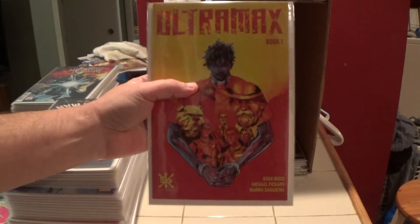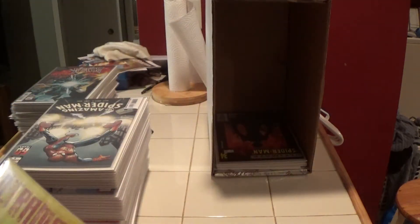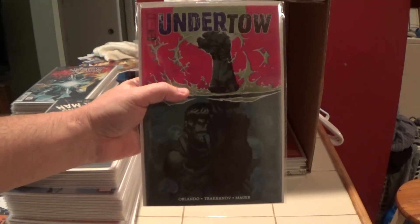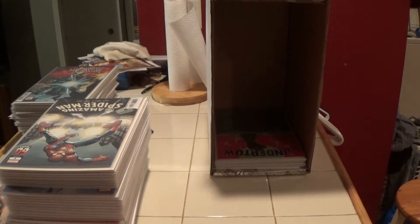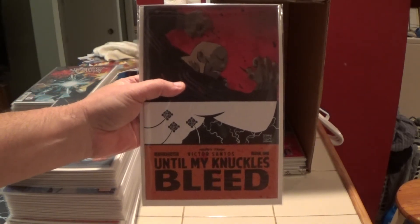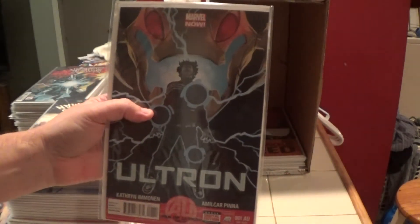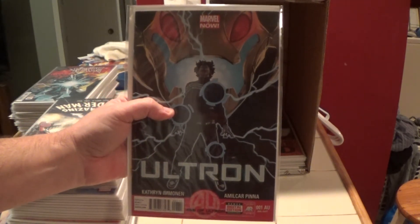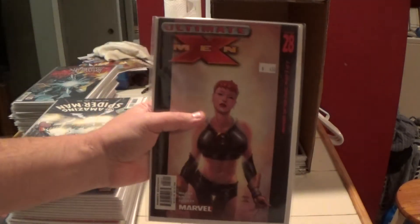Ultimate Spider-Man number 34. Here is Ultramax number one from Source Point Press. Here is Undertow number one from Image Comics. Okay, Until My Knuckles Bleed from Behemoth, number one. Ultron number one — a one-shot.